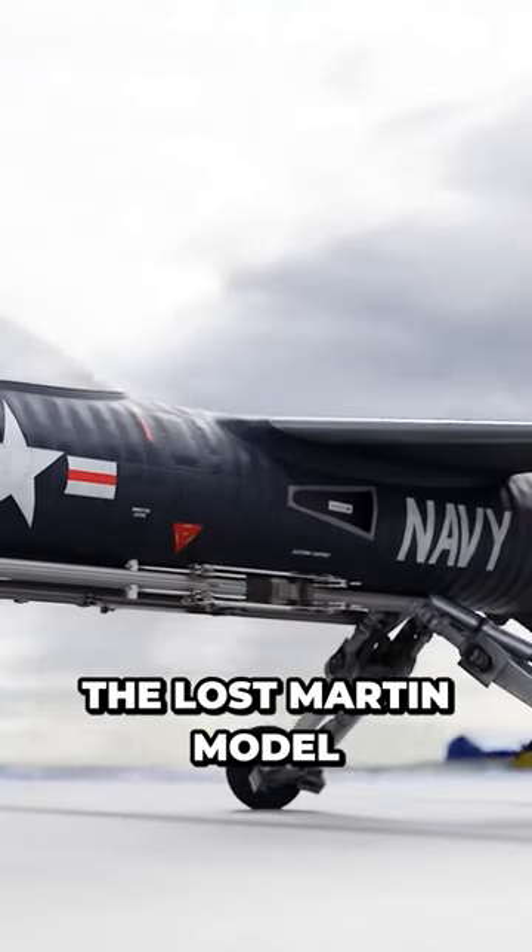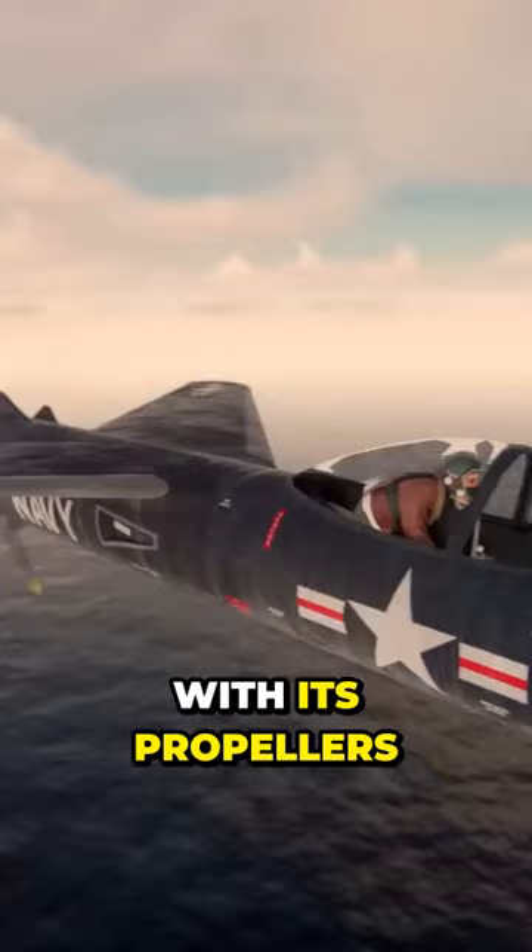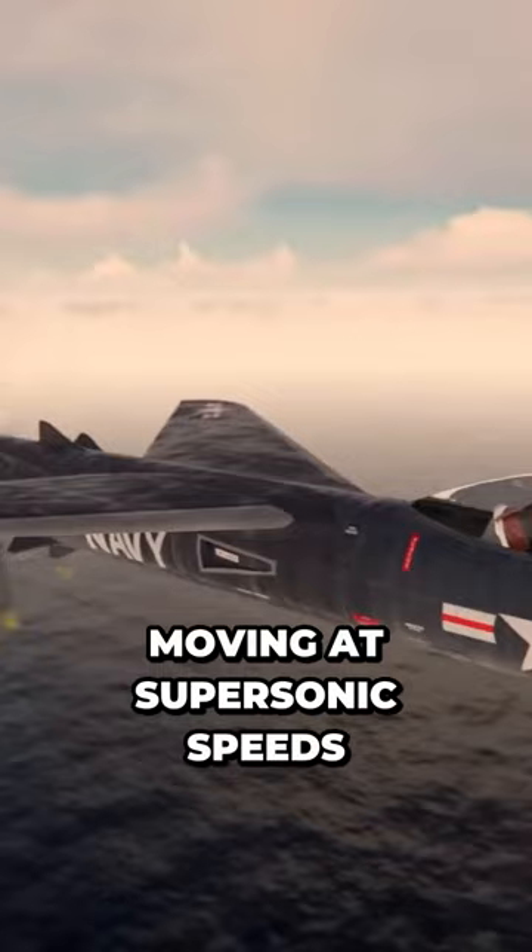Let's explore the Lost Martin Model 262 Convoy Fighter. Flying through the air with its propellers moving at supersonic speeds, this defensive fighter has one secret weapon.